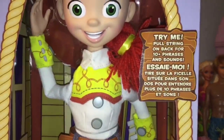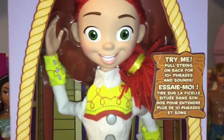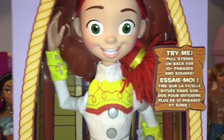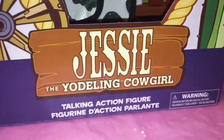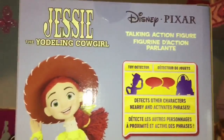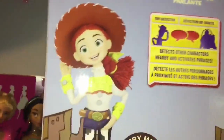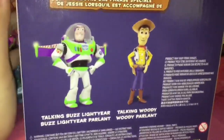Woody's Roundup, 3+, Try Me — pull string on back for 10 plus phrases and sounds. I almost bought one that didn't have a talking feature; when I pulled the string before I was about to go to the cash, she didn't speak, so good thing I tried a couple. Toy Detector, Jessie the Yodeling Cowgirl, talking action figure, and on the sides we have some cool Woody's Roundup-inspired artwork. Jesse the Yodeling Cowgirl, Disney Pixar talking action figure. Also available is Buzz and Woody.